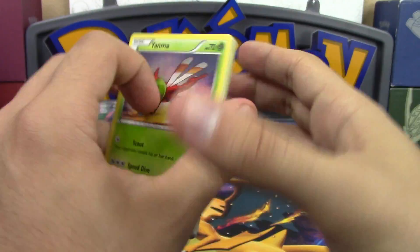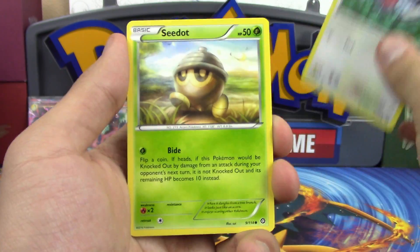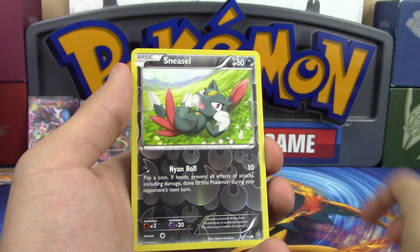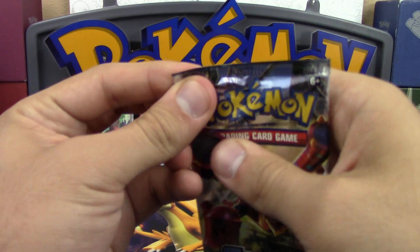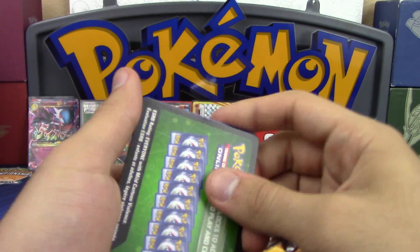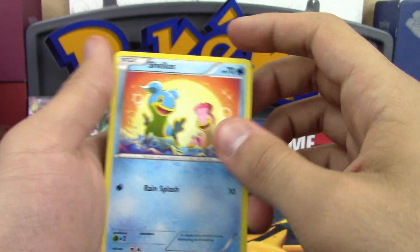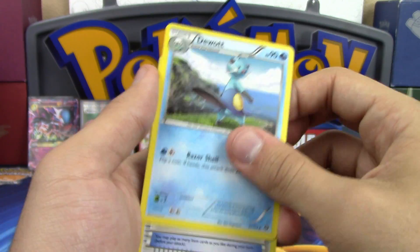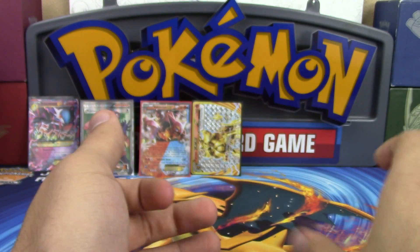Pack results: Yanma, Aipom, Clauncher, Fletchling, Klefki, Gardevoir Spirit Link, Doublade reverse, Sneasel, and a Spiritomb non-holo. Following pack: Meowth, Hoppip, Nosepass, Doublade, Greedy Dice, wireless reverse, Yanma, and a Samurott non-holo.